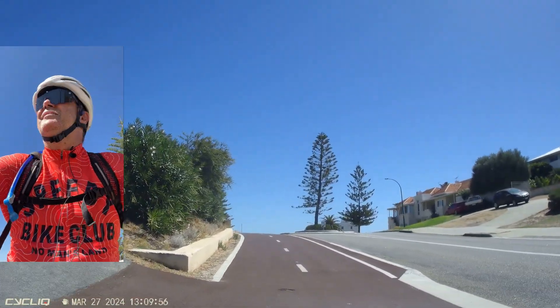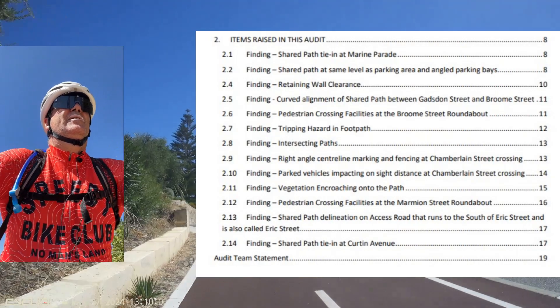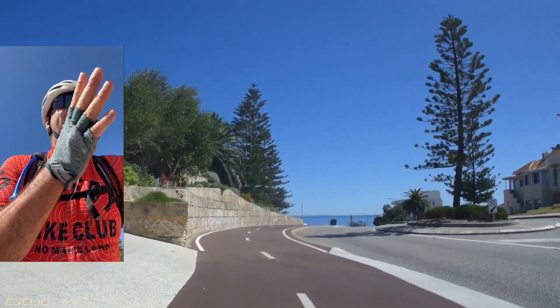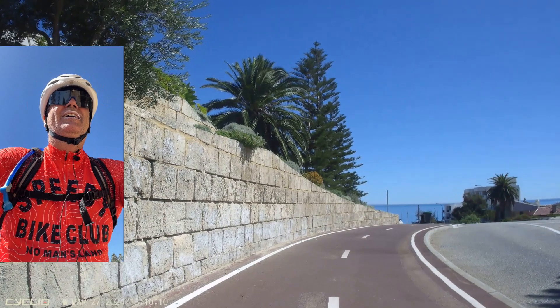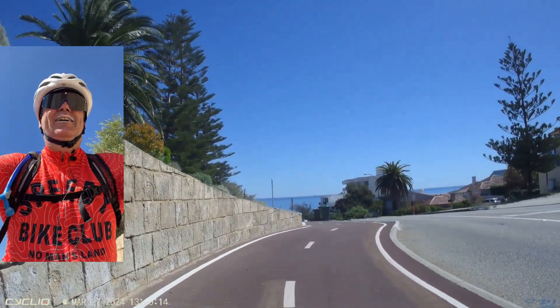I'm on the principal shared path in Cottesloe. We're going to have a finding from the audit report where apparently this section of path was too close to the wall on the side. Now if you look carefully at these pavement markings that I'm riding over now, you can see where they've erased the old markings.